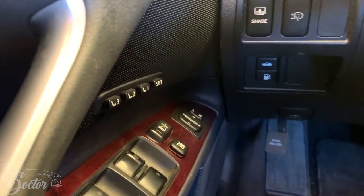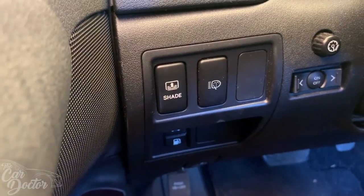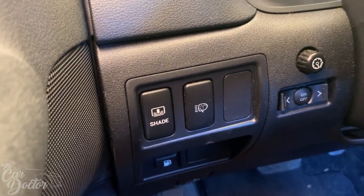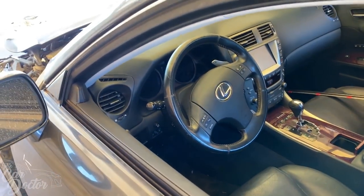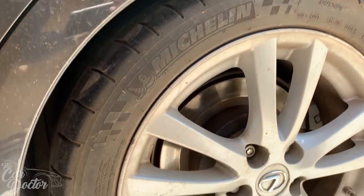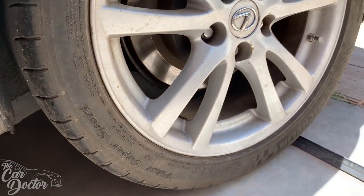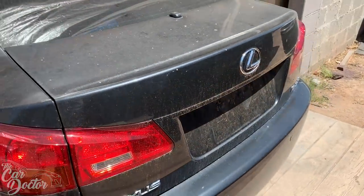You have the three seat adjusters, it's got a shade in the back, you can wash the headlights, the steering wheel is telescopic — it's got all kinds of goodies. The tires are all Michelin Pilot Super Sports and they're actually in pretty good condition.